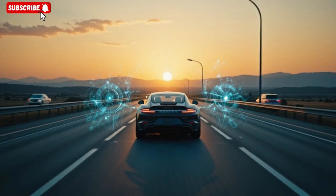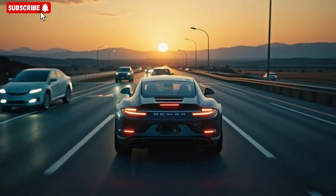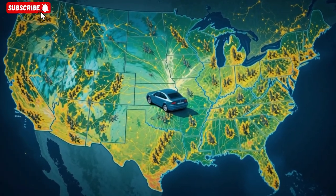Every electronic module in the car is housed within a mini-Faraday cage, including the central computing unit, infotainment, navigation, RF harvester controller, and the motor inverter. He attaches a small RF antenna array to the roof and sides of the car.